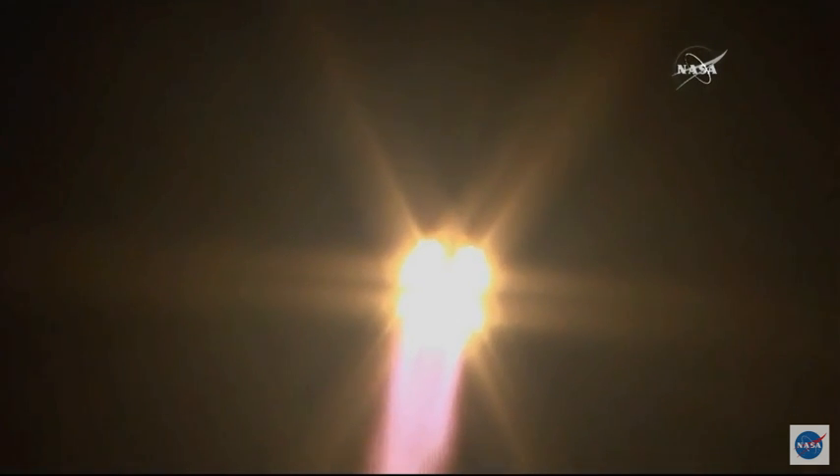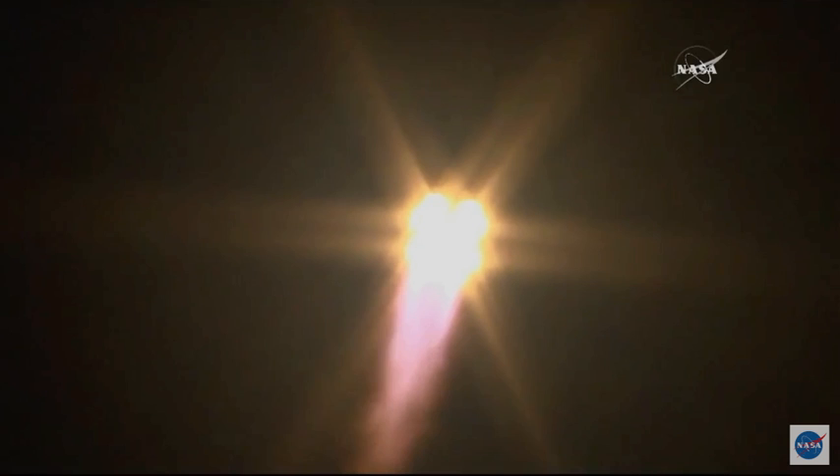Twenty seconds into flight. Engines are steady. Getting good calls that the stages are performing nominally.